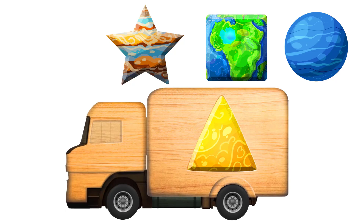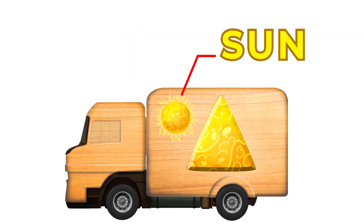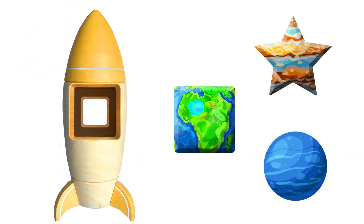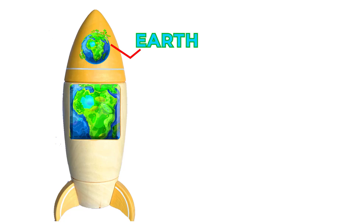It certainly doesn't look like a triangle. Yes, that's the right shape. And what planet is that? That's the sun. It's a space rocket with a square window. And what planet is it? Planet Earth.